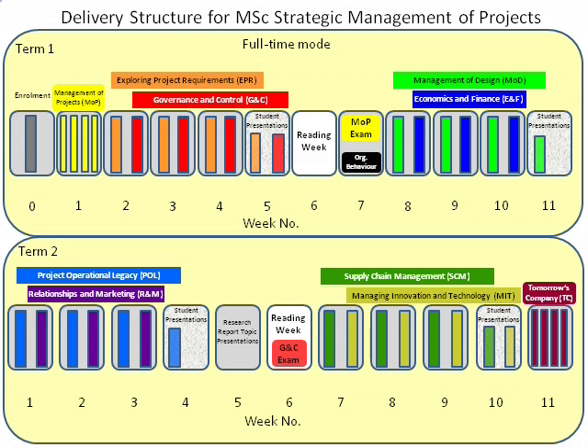The remainder of the third term will be devoted to your major research project, to be submitted in September.